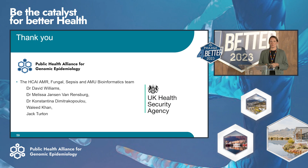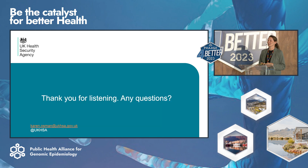Thank you very much for having me. I'm really pleased to be here — I think it's a really important initiative. I'd love to say a massive thank you to the team back at home: David, Melissa, Constantina, Waleed, and Jack, who work so hard on this project. Especially Melissa, because she was born and raised in Cape Town, so she's quite pleased I'm here. Thank you for listening.